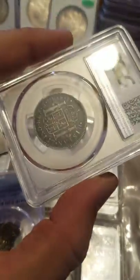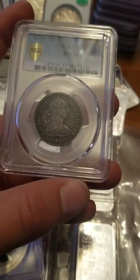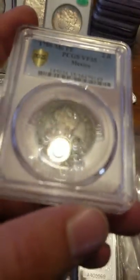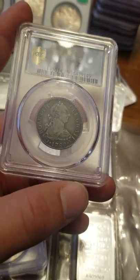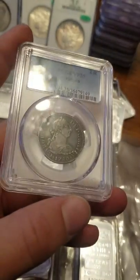I picked this up at an actual physical auction a few months ago. Got it in a bag of foreign silver coins, totally forgotten about this thing. Got it for a fantastic price, threw it in a holder - VF35.